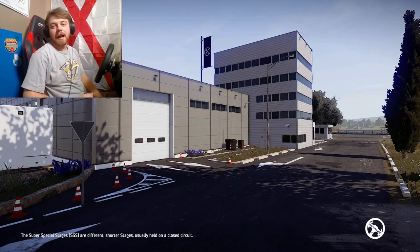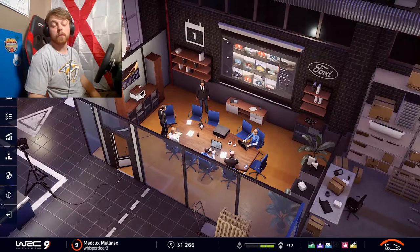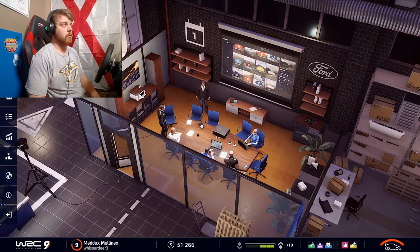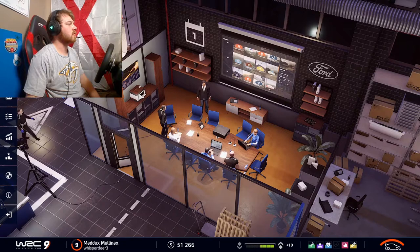Hey guys, welcome to episode 3 of this WRC Rally career as we attempt to make it through at least one full season in the WRC Rally. Right now we're still in juniors, but we're looking to move up soon. I'm going to do one of those manufacturer scouting things, see if I can get picked up by a manufacturer to finish out the rest of the rally season. I'm going to skip most of the boring bits and get right into the racing.